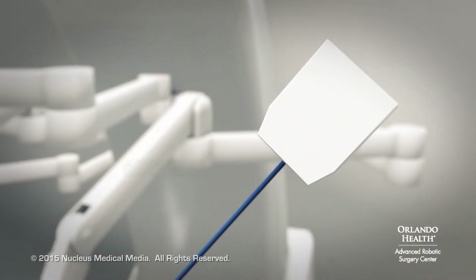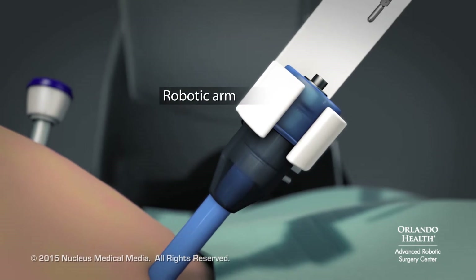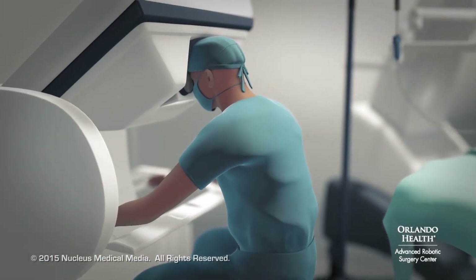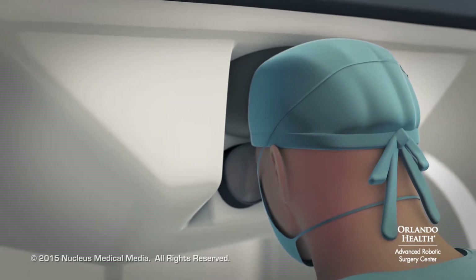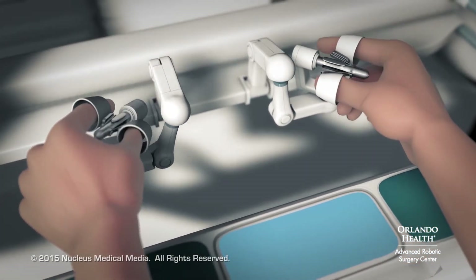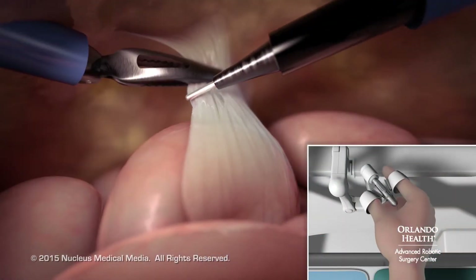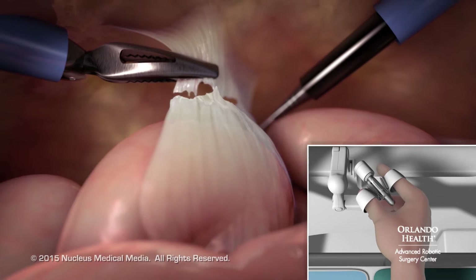Then, your surgeon will insert specialized surgical tools, held by the remaining robotic arms, through the other ports. Seated at the computer console, your surgeon will view the surgical area through a viewfinder and move the surgical tools and camera with joystick-like controls and foot pedals. Your surgeon's motions will generate computer input to guide the motion of the robot arms and surgical tools.